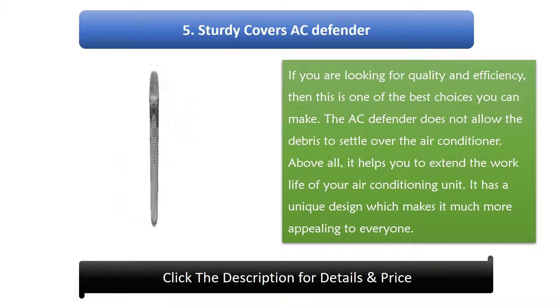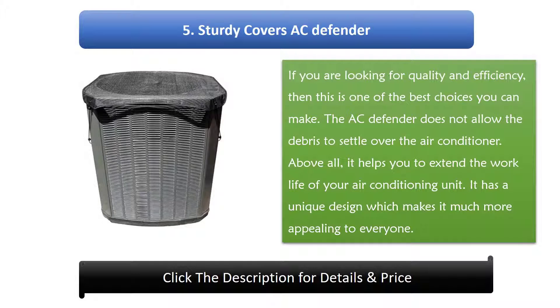Number 5: Sturdy Covers AC Defender. If you are looking for quality and efficiency, this is one of the best choices you can make. The AC Defender does not allow debris to settle over the air conditioner. Above all, it helps extend the work life of your air conditioning unit, and it has a unique design which makes it appealing to everyone.